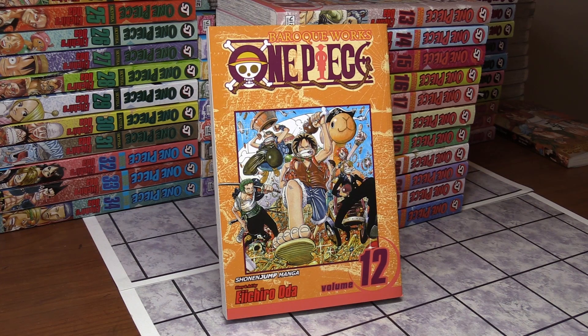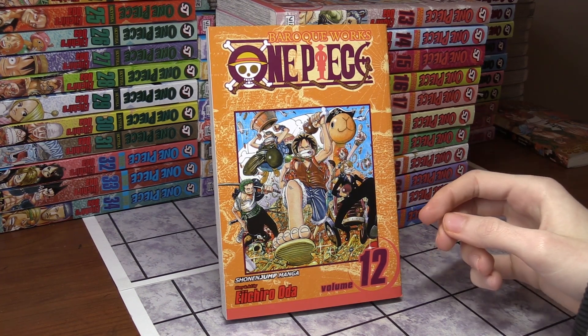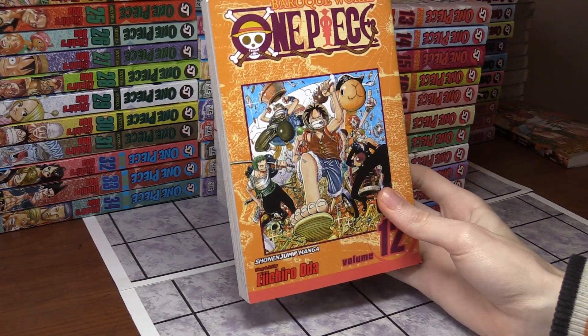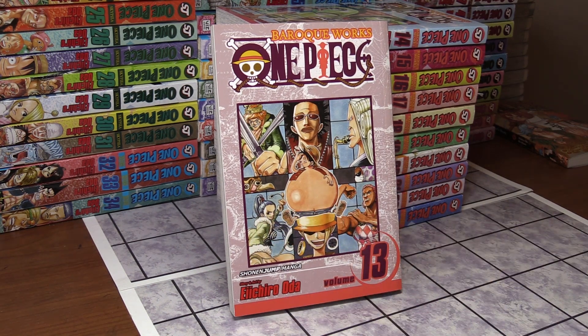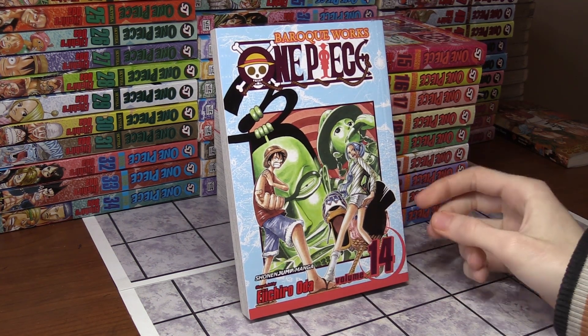Volume 12 is the very first volume of Baroque Works — Loguetown — where you first meet Smoker and Tashigi. Zoro has his past brought up, and this woman named Tashigi looks just like a girl he used to know, and she's also a swordsman, which is confusing for Zoro. They're all running away with treasure. Volume 13 features the Baroque Works agents, with Vivi in disguise — she's really a princess of Alabasta. There was a lot of buildup in this arc and the finale was so epic.